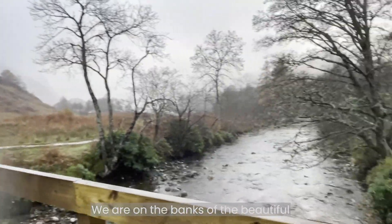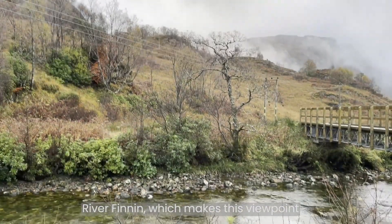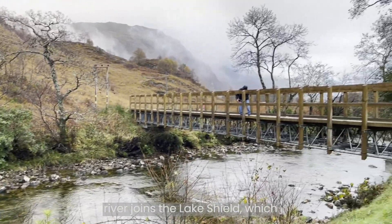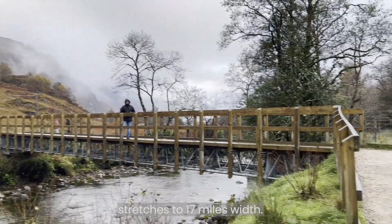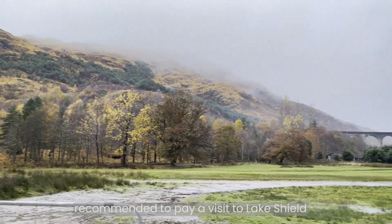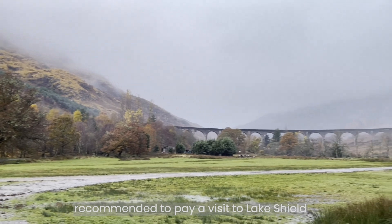We are on the banks of the beautiful River Finnan, which makes this viewpoint a spectacular location. This river joins Loch Shiel, which stretches to 17 miles in width. If you happen to visit this part, it is recommended to pay a visit to Loch Shiel as well.